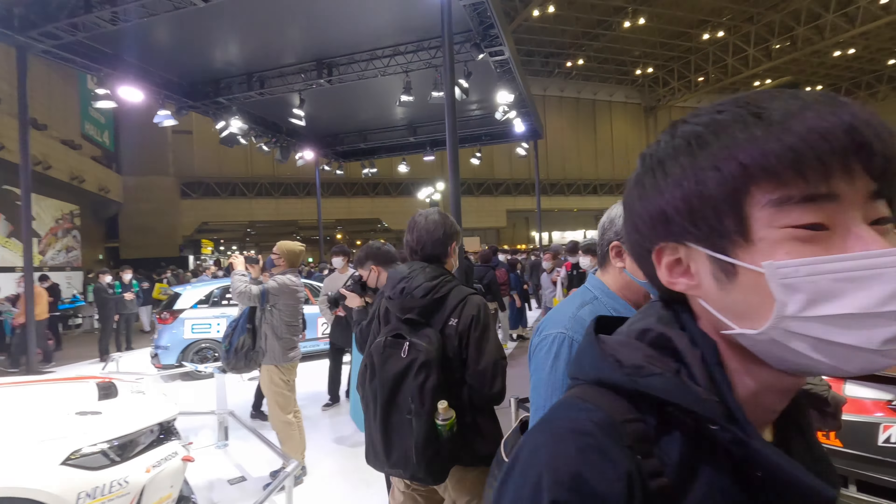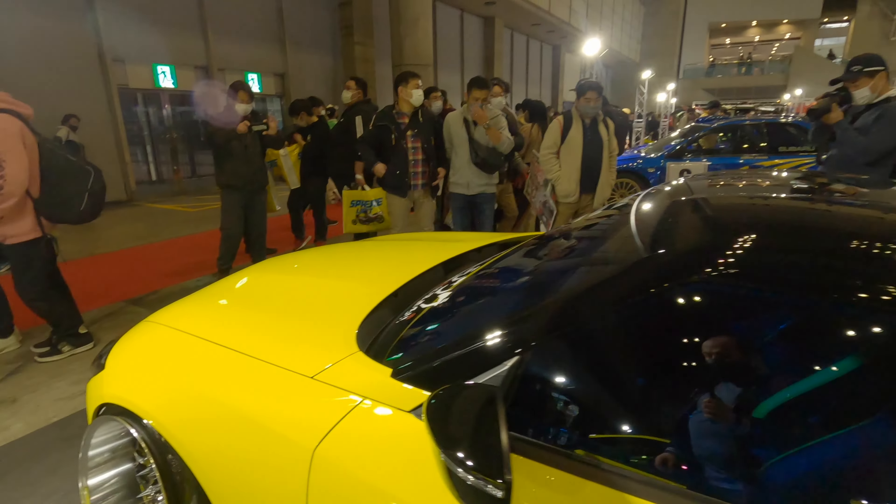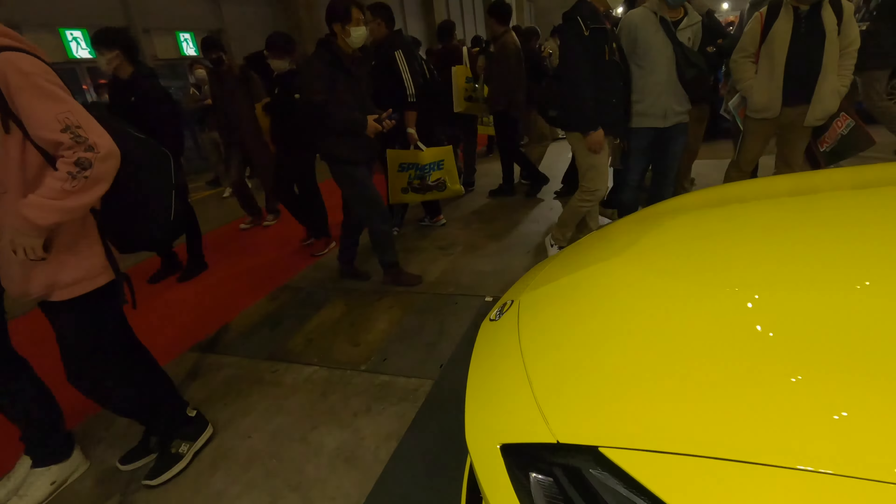Good thing about Osaka Auto Messe last year was foreigners were still not allowed in the country, so there weren't that many people there and you could get good views of all the cars. Here, of course, it's very different — very busy, extremely busy. Blue underglow, Z-tune again, a little bit of carbon trim. Check the interior — custom seats, really nice. All the carbon inside.